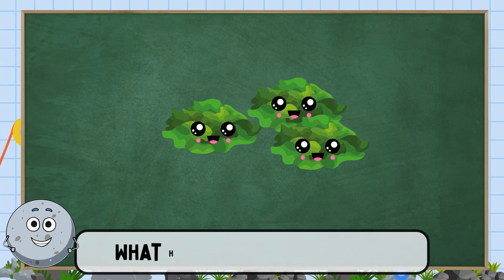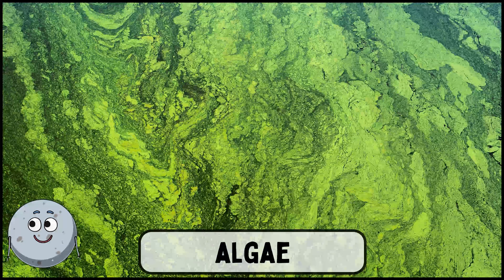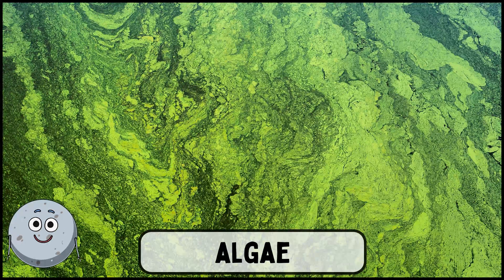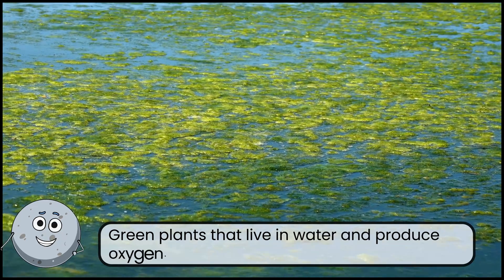What helps to clean our air? This is algae. Green plants that live in water and produce oxygen.